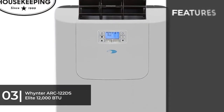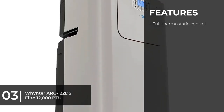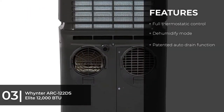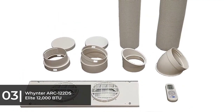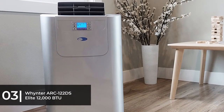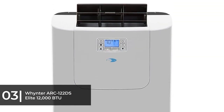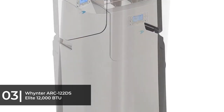For the best high end, we chose the Whynter ARC-122DS Elite 12,000 BTU dual hose digital portable air conditioner. It makes cooling easier with 24-hour programming and wheels for enhanced mobility. This top-of-the-line portable air conditioner has a compact size but offers powerful performance with a dual hose system to provide optimal space utilization and more efficient cooling. The unit is portable and easy to set up, and as per the manufacturer, the 122DS Elite can cool rooms up to 400 square feet and is ideal for server rooms, offices, homes, apartments, and even bedrooms.